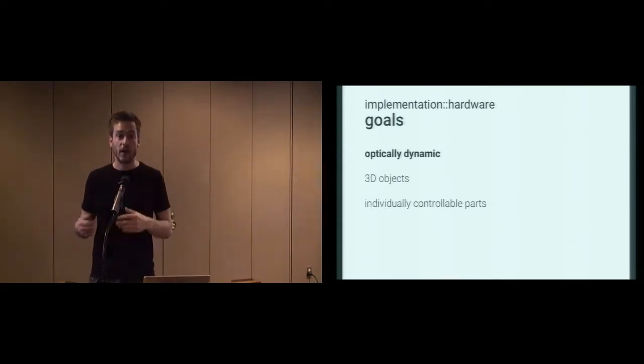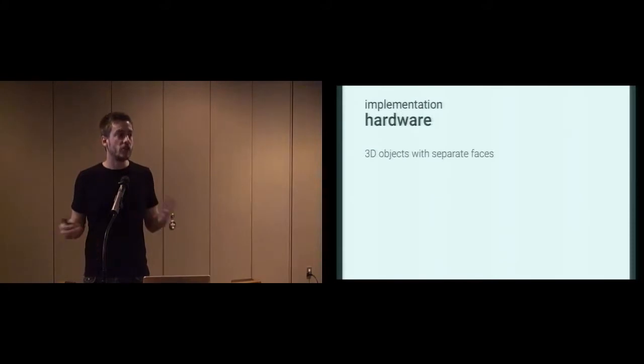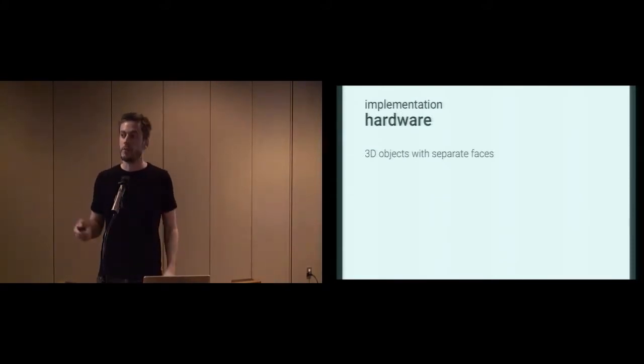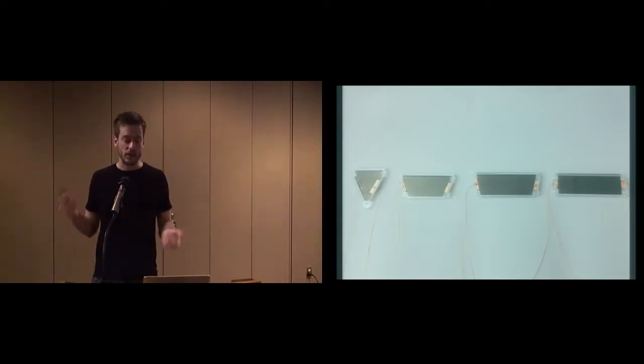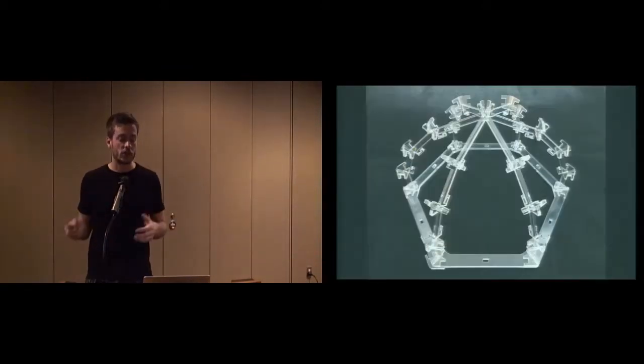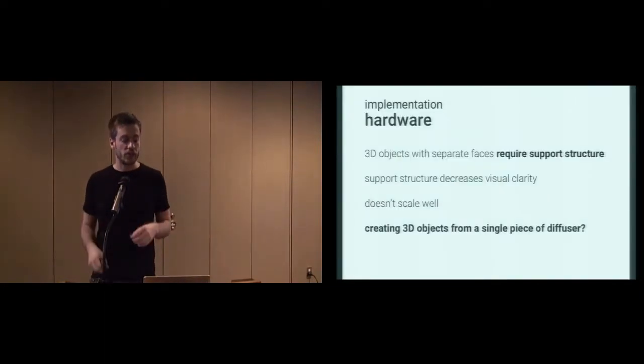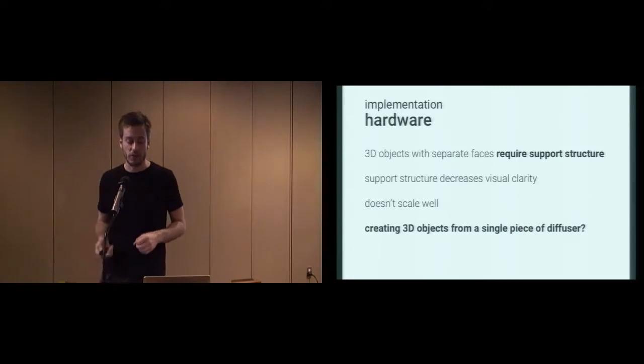Switchable diffuser has been used by us and others in this community multiple times. To create 3D objects, the initial idea would be to create them from individual faces — using black switchable diffuser to create individual faces, as in our first prototype of a lamp. However, the problem is it requires some kind of support structure to mount the individual faces, which decreases visual clarity and doesn't scale very well. So we asked ourselves, how can we create 3D objects from a single piece of switchable diffuser?